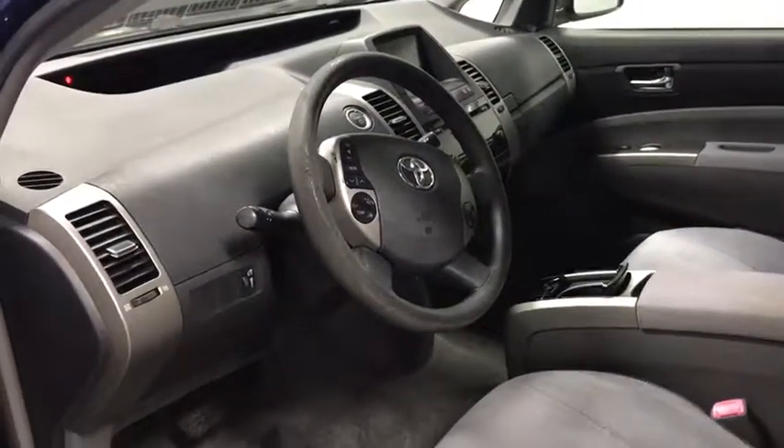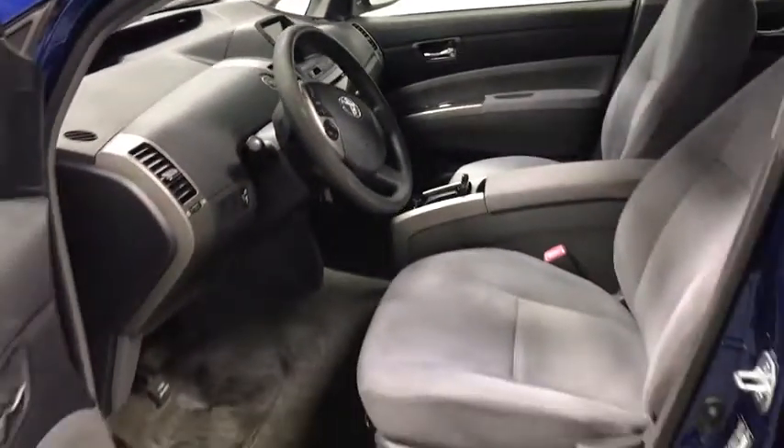CD player, remote keyless entry, brake assist, panic alarm, overhead console, driver vanity mirror, front reading lamp.